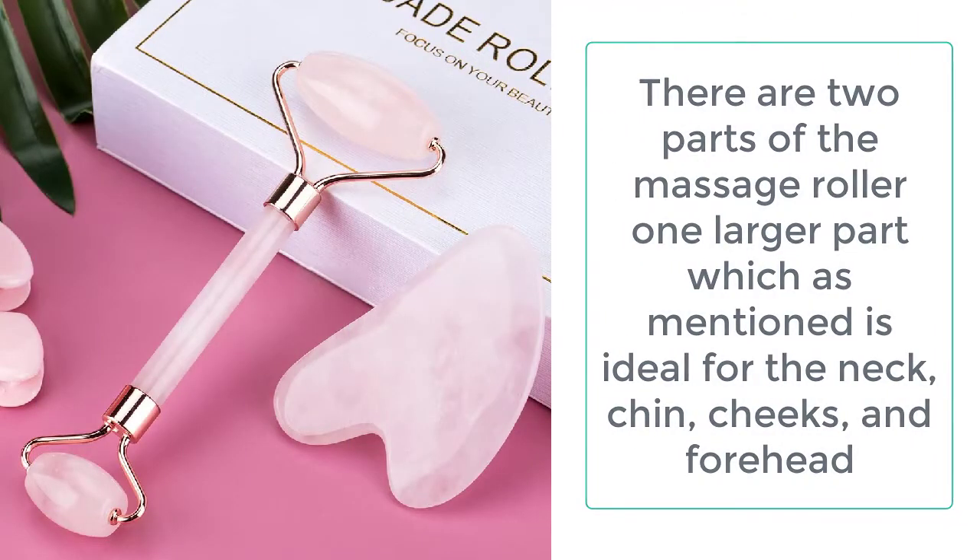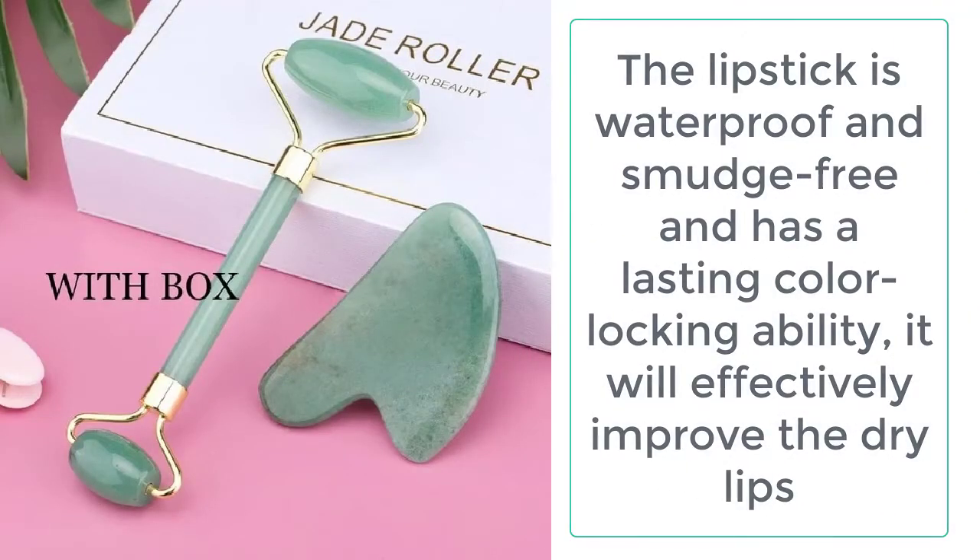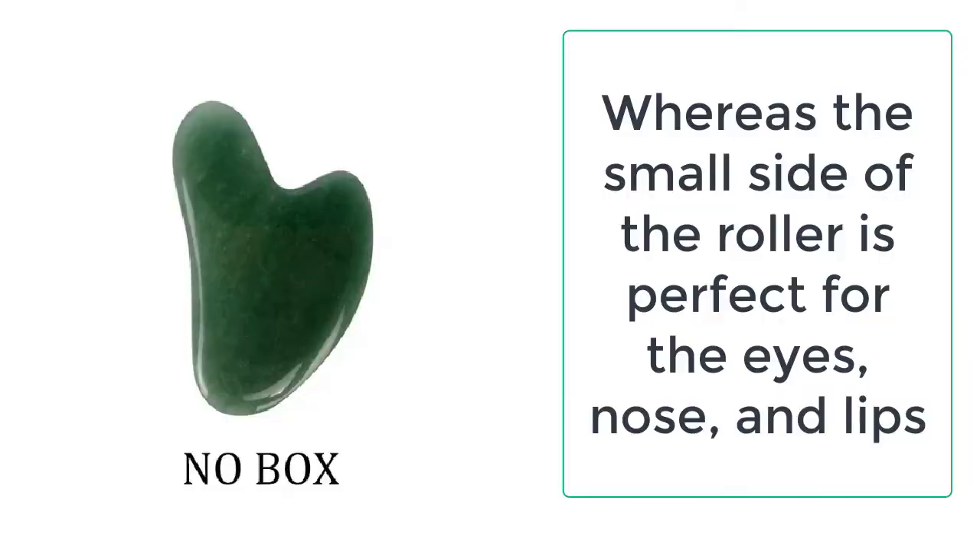The jade stone is a natural material with zero side effects. It is a good scraping tool, great for using on the body, and it is very helpful to relieve pressure. It leaves you in a refreshed and graceful mood.